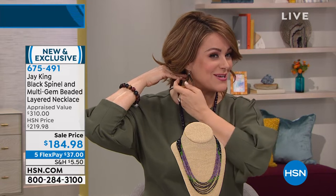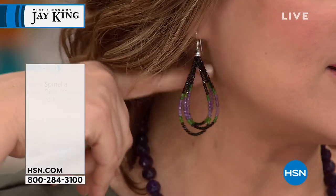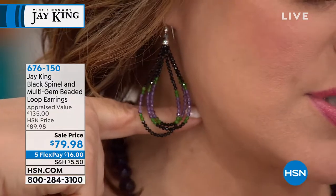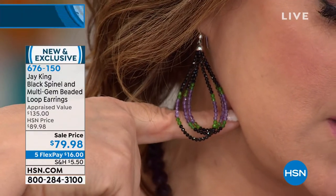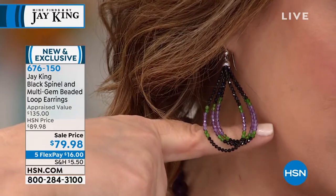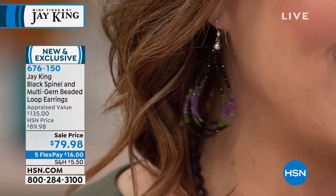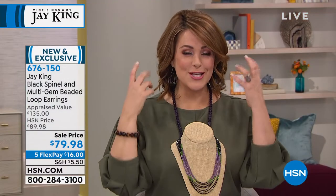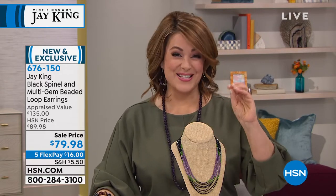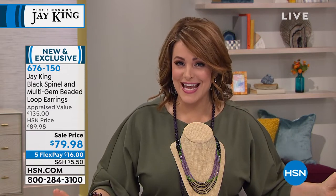Heading into the holiday season or cooler months where we're looking for textures and color and richness — aren't these pretty? Final less than 150 now — $79.98 brings them home. Just $16 on a credit card payment. They're about just under three inches in length — three pear-shaped loops bonded with a little end cap and a French wire. They just sparkle and come alive. Item number 676-150.